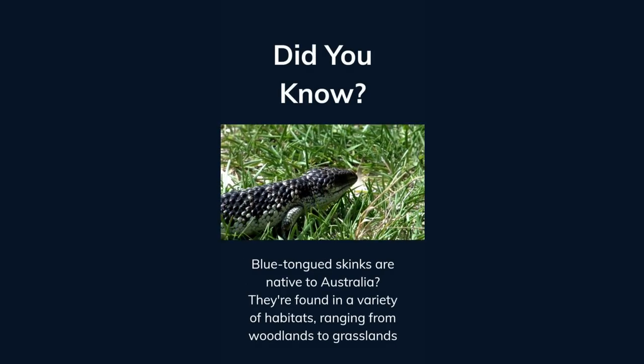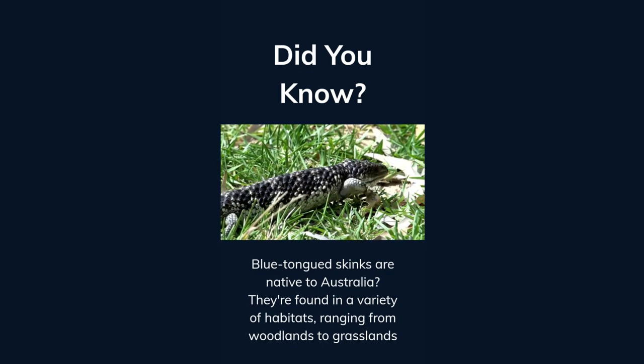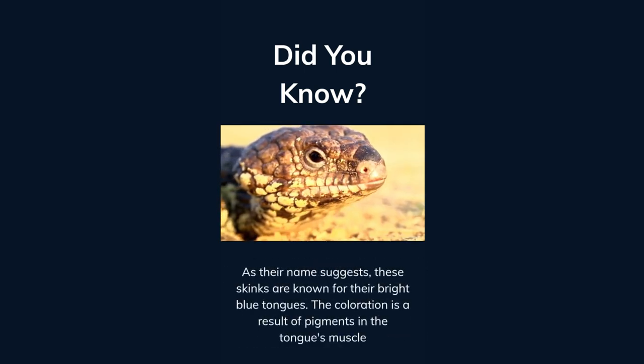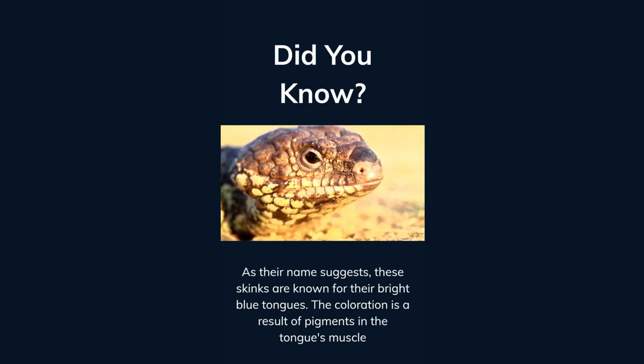Did you know blue-tongued skinks are native to Australia? They're found in a variety of habitats ranging from woodlands to grasslands. As their name suggests, these skinks are known for their bright blue tongues. The coloration is a result of pigments in the tongue's muscle.